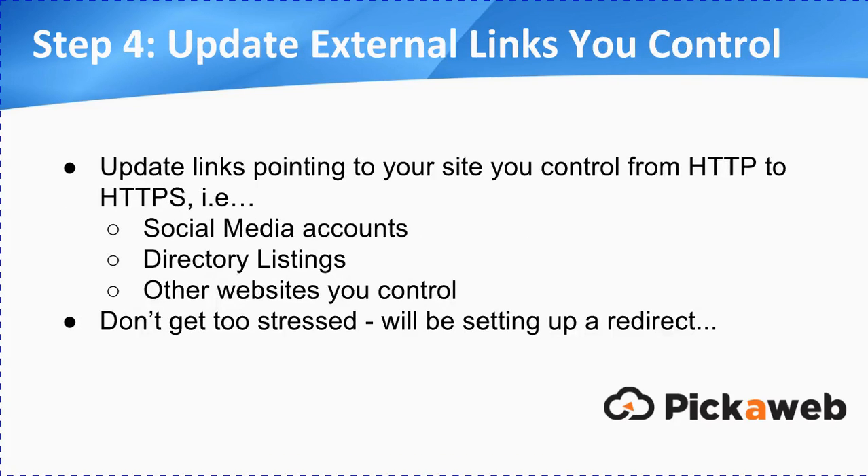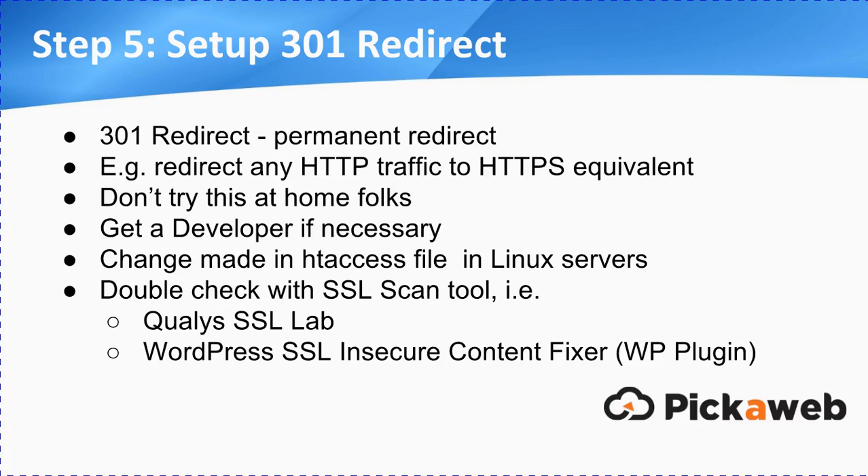Step four: you need to update any external links that you control. If you've been doing backlinking or link building for some time, you'll be aware it's difficult to control external links that point to you. So any that you do control — things like social media accounts, directory listings, or maybe other websites you control — if they're pointing to you at the moment, they'll be pointing to HTTP, so you need to make sure that you change them to HTTPS. Don't get too stressed about this if you can't make all of those changes, because we're going to be setting up a redirect, which brings us to step five.